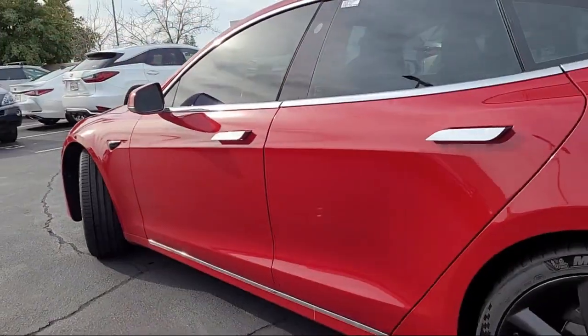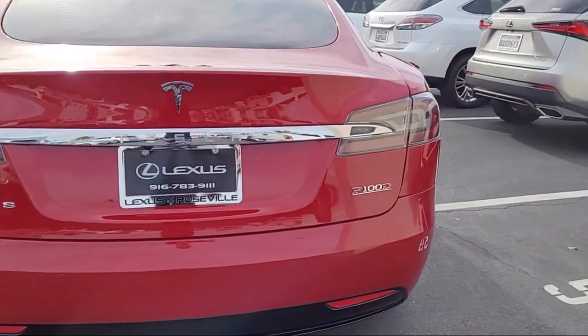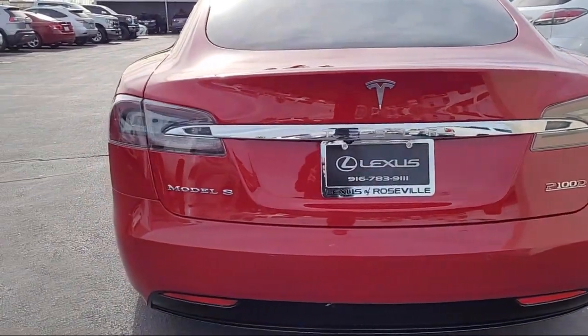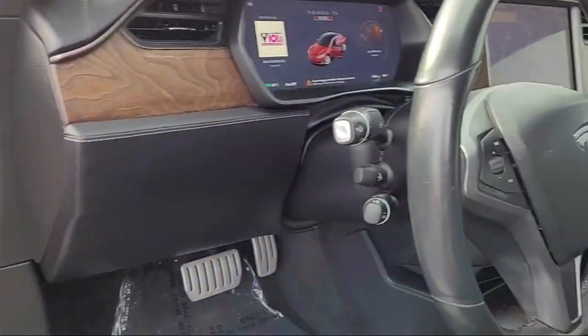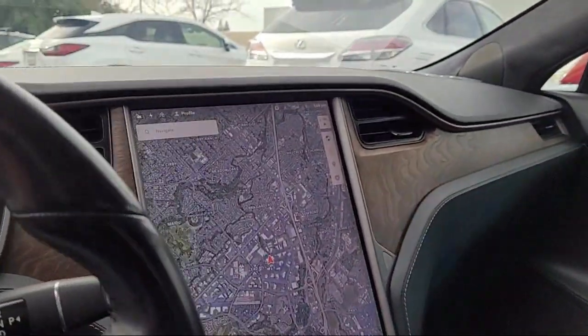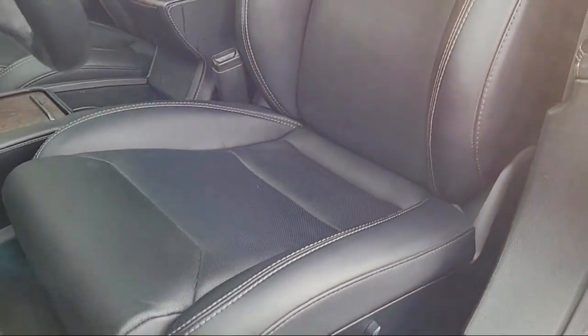It also features a Voice Operated Audio System, Dual Front Airbags, a center front console with armrest and storage, multifunction steering wheel controls, USB auxiliary audio input, power windows remotely operated, and has less than 45,000 miles on the odometer.